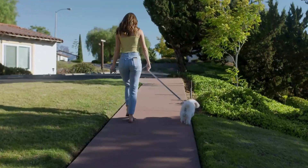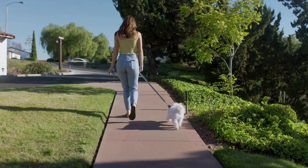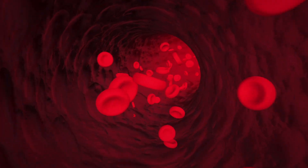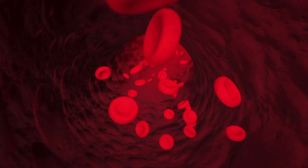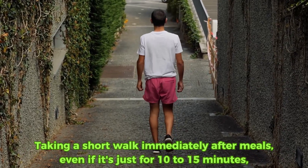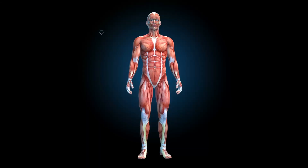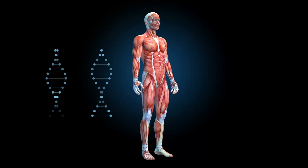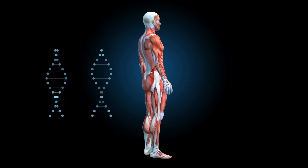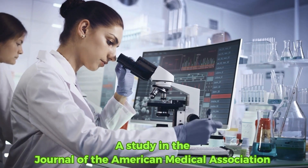Adding to the power of regular exercise, there's another effective strategy to help manage your blood sugar: moving after you eat. This simple habit can significantly affect how your body processes sugar. Taking a short walk immediately after meals, even if it's just for 10 to 15 minutes, can help lower blood sugar levels post-meal. This activity encourages muscle cells to immediately use the glucose received during eating for energy, helping reduce blood sugar spikes.